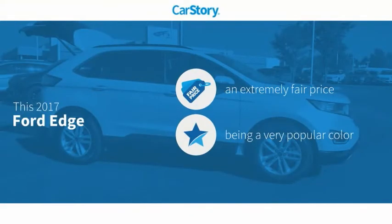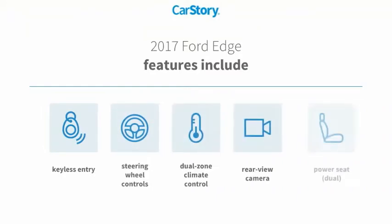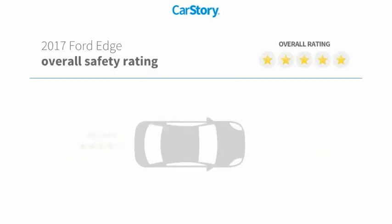Car Story research indicates this vehicle as a competitive listing price. Features also include keyless entry, rear view camera, steering wheel controls, power dual seat, with these ratings.